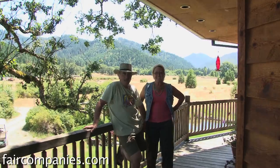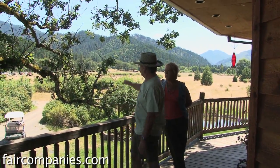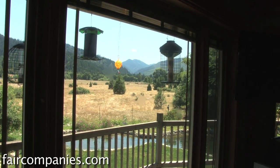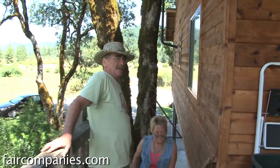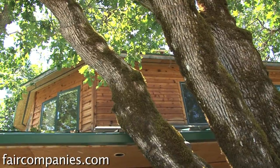My favorite part is all the birds and the view. One of the things that elevates you is that you're above the bushes, everything feels like you're in the trees, so you can see all the birds all the time — it's a great experience. It's not a treehouse, it's a trees house. It's in a grove of oak trees.